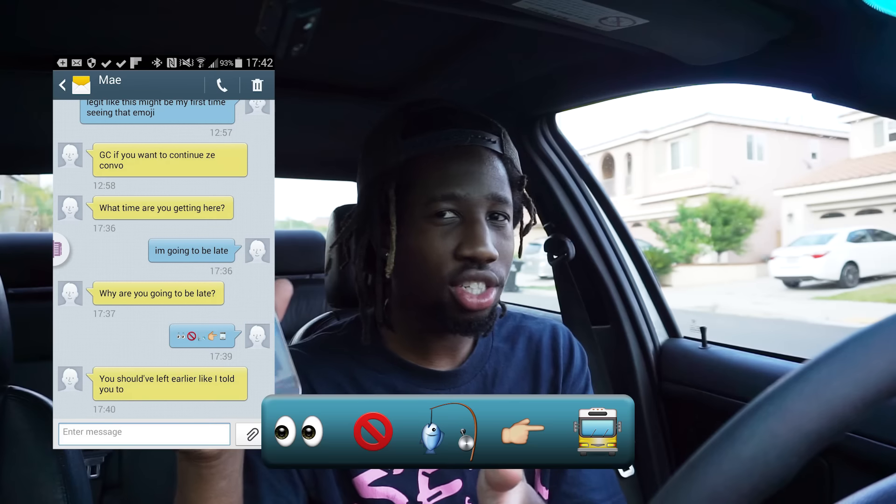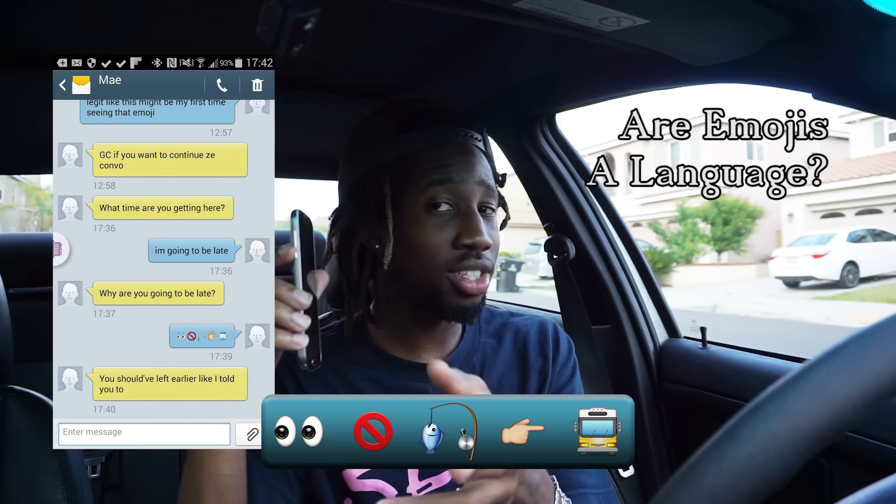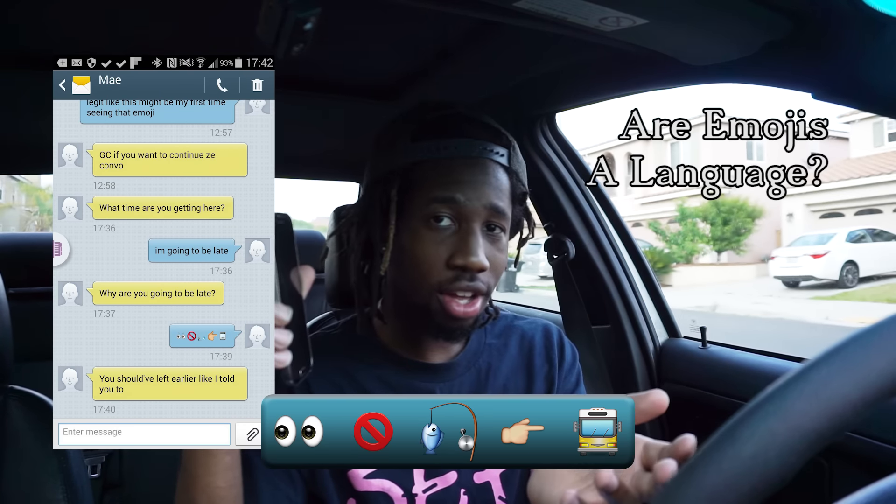Maybe you need a little more information to understand that, but is this text using language? Are emojis a language?